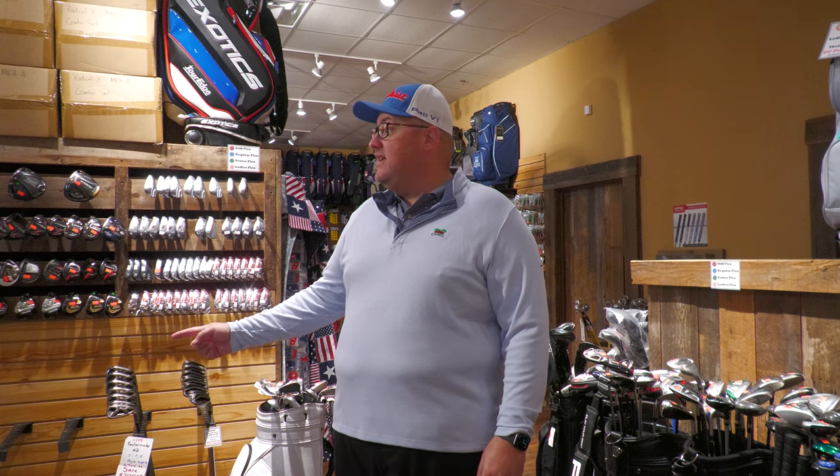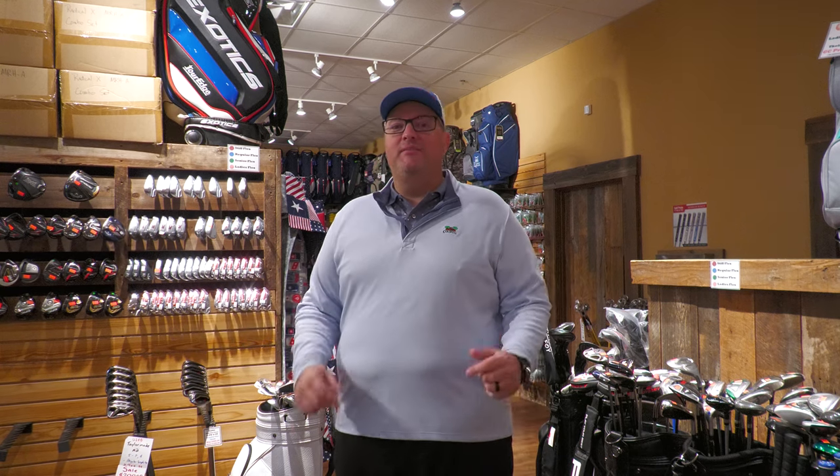Another great thing about Golf Central is budget. Whether your budget is on the high end or on the low end they've got you covered with used sets, new sets, and everything in between.